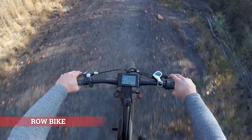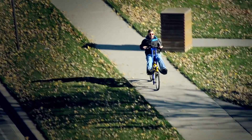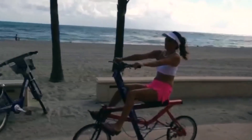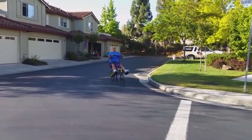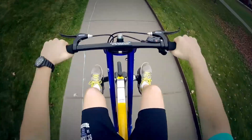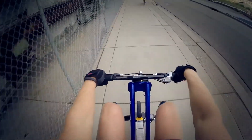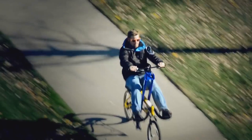Rowbike, elektrikli ve geleneksel bisikletlerin aksine ne pedal çevirmeyle ne de güçlü bir motorla hareket ediyor. Eşsiz tasarıma sahip mekanizması yolculuğa sanki kürek çekiyormuşsunuz gibi bir hava katıyor. Tasarımında hareket ettirilebilen bir sele bulunuyor; böylelikle engebeli yerlerden geçerken sürücünün konforu bozulmuyor. Kullanıcı gidonu her kendisine çektiğinde bisikletin hareket etmesini sağlıyor; gidon bir kaldıraç mantığıyla çalışarak aracın hızını kontrol ediyor.